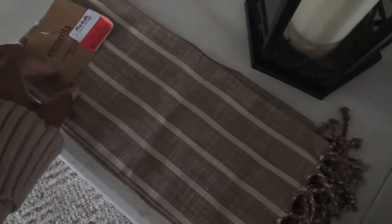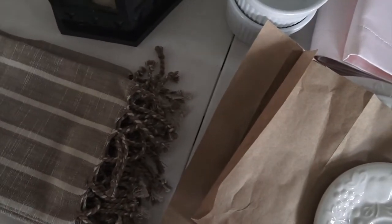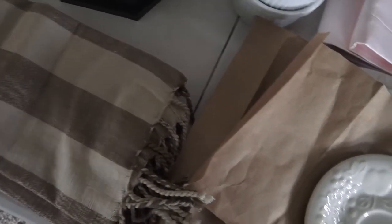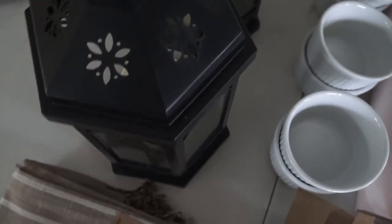Moving on, I got these kitchen towels at Marshall's. They were $4.50 and it came with a set of four towels. I love the stripe on them because it just made me think of my kitchen cafe curtains with that stripe, so I definitely had to get those.